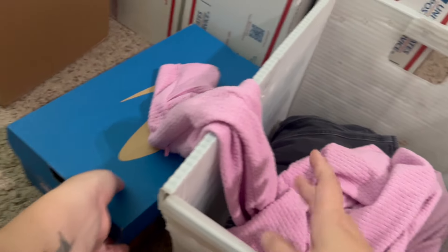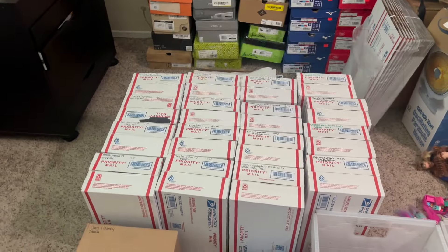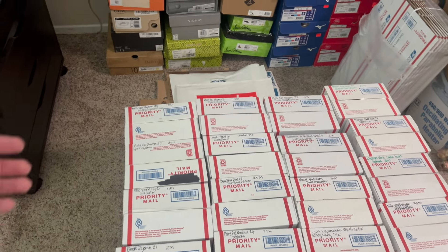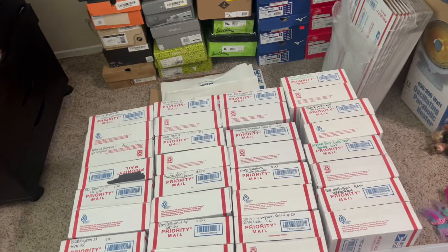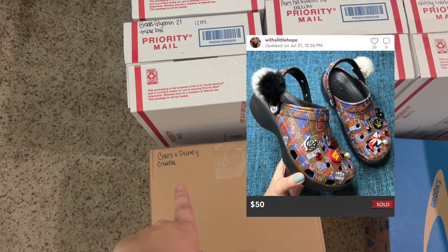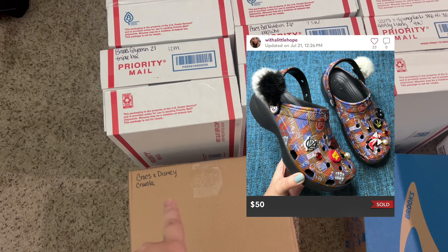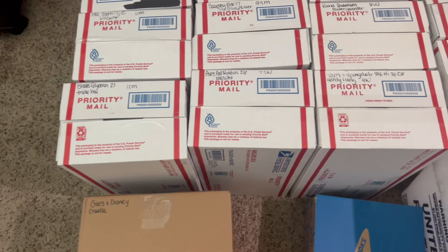Over here we have some Brooks new in the box and all of my shoes. I'll just read off some of the brands — these are my top selling shoe brands: Brooks, Nike, Ultras, Asics, Hokas, Sauconies. We also have some Crocs here. Not all Crocs are worth grabbing, but I do love picking up collaboration ones. These ones are a Disney collab — the Cruella de Vil 101 Dalmatians. A lot of the Disney ones will sell really well, so keep an eye out for Disney Crocs.